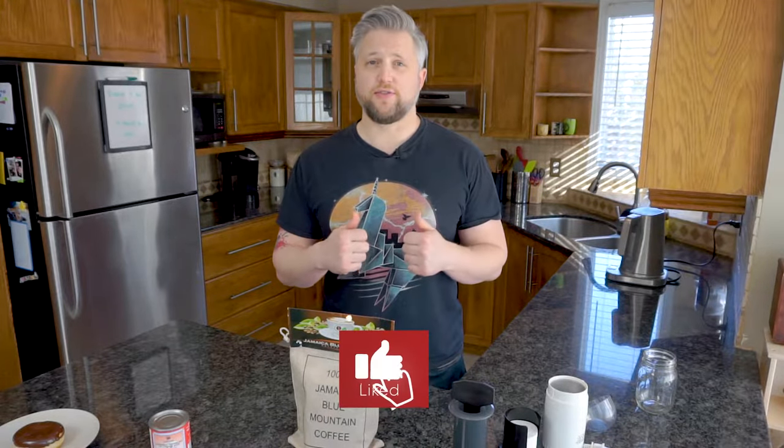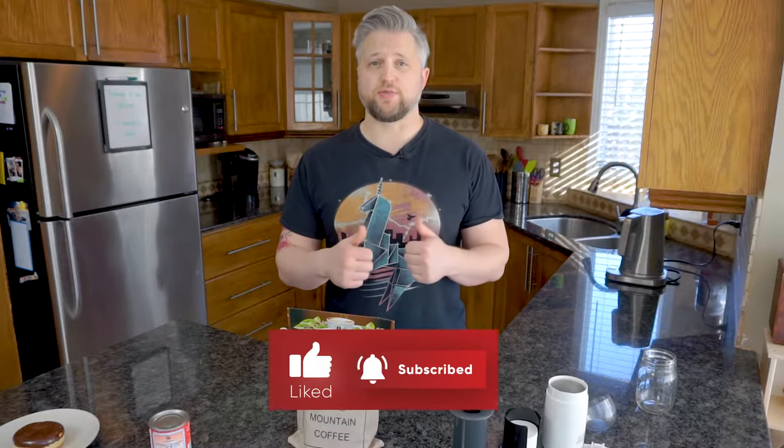Before I get started, I'm Joe with JoePixJoe, and if you're new here, I talk all about brewing and tasting of coffee. If that's something that interests you, click below, hit subscribe, and if you find this video valuable, hit the like button as well.